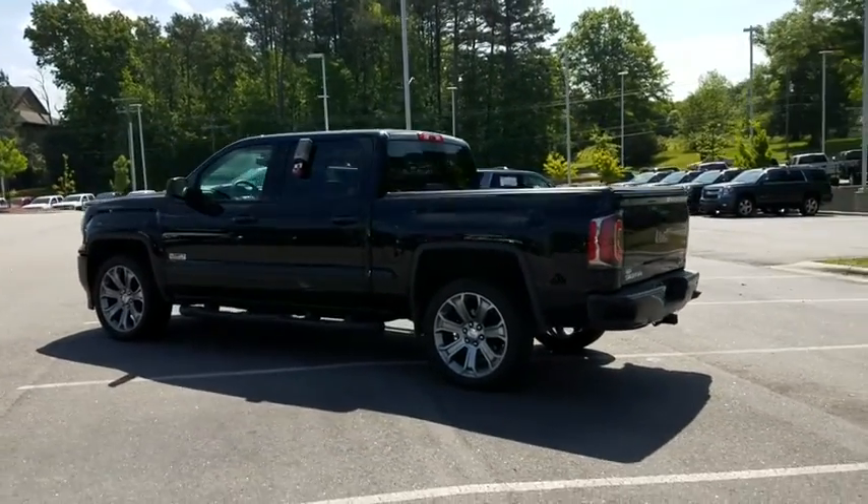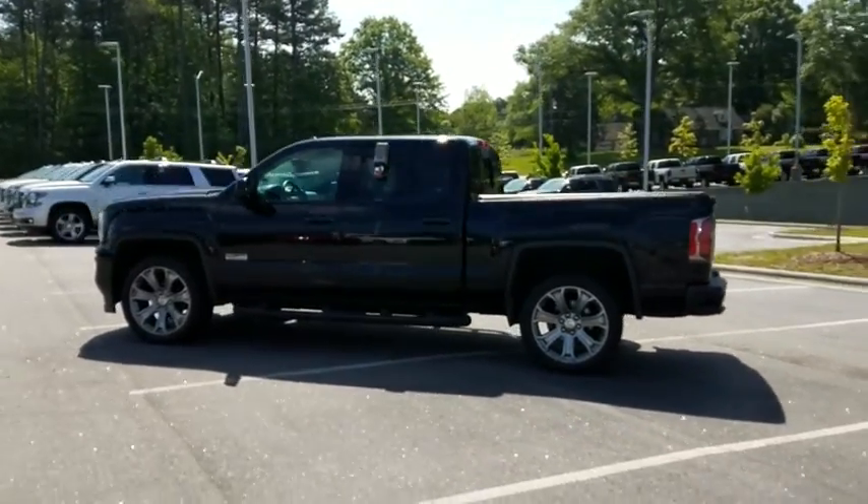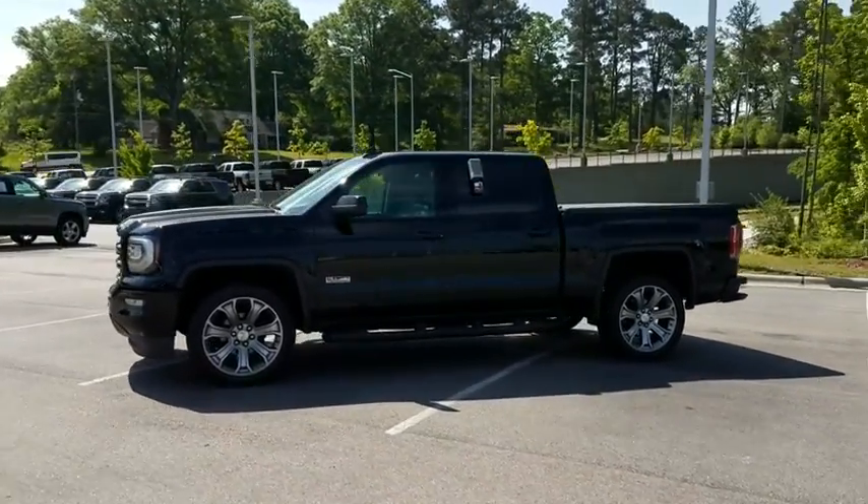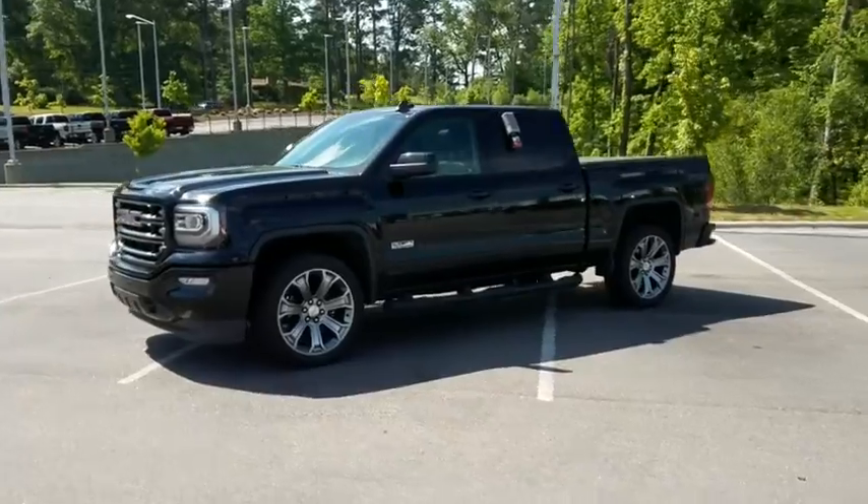Sierra 1500 now comes with an automatic transmission that combines high max hauling capability with precise control. This vehicle has less than 40,000 miles.